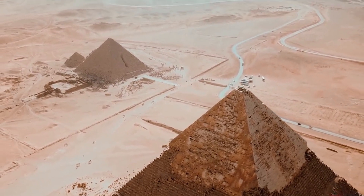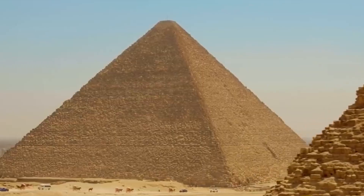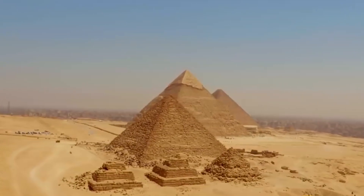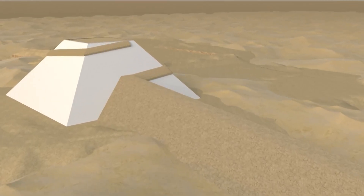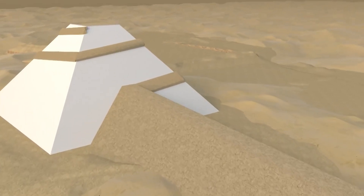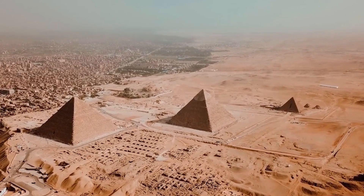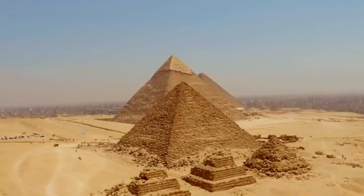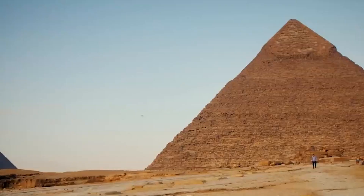The Great Pyramid is the biggest and oldest of the three pyramids that stand on the outskirts of Cairo, Egypt. It is believed to have been built around 4,500 years ago. Over the years, various archaeological teams have explored the Great Pyramid of Giza. Those archaeological digs found, hidden behind a false wall, a narrow shaft that climbed at a 40-degree angle up into the pyramid, yet those explorations yielded little but damage to the shaft.